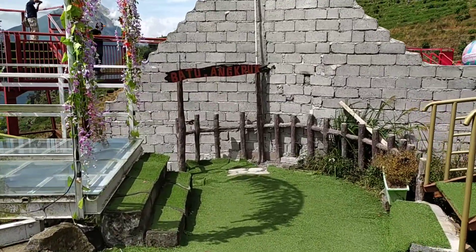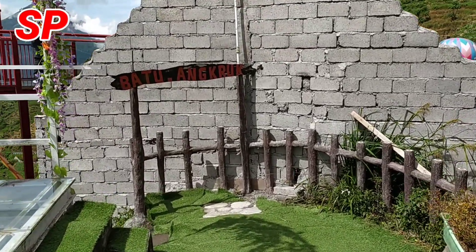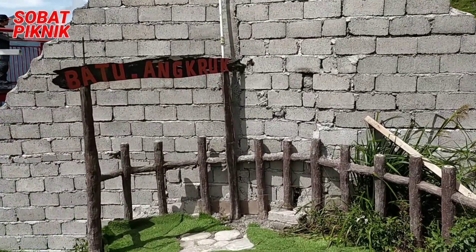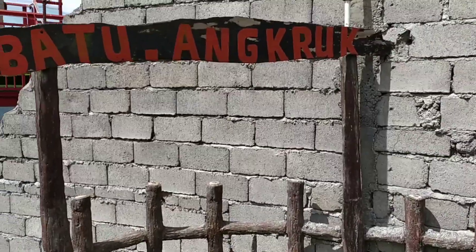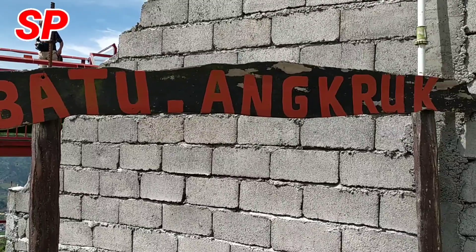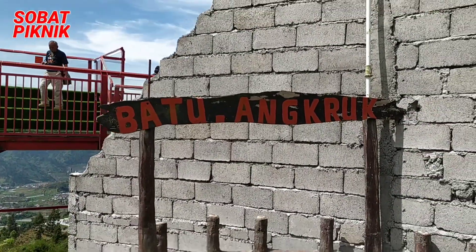Wisata Batu Angkruk ini memiliki banyak sekali spot-spot foto yang sayang banget jika kalian lewatkan, guys. Dan tentunya, semua spot foto di Wisata Batu Angkruk ini gratis, guys, tanpa harus membeli tiket lagi, ya.